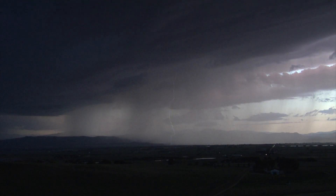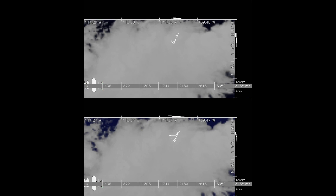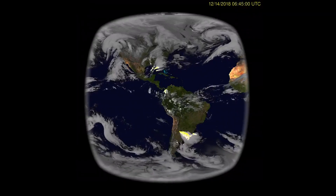The Geostationary Lightning Mapper is the first instrument of its kind, which launched two years ago. It's providing continuous total lightning observations over a near-hemispheric field of view, so we can observe total lightning — including intracloud and cloud-to-ground lightning — all the way from the west coast of Africa to New Zealand.